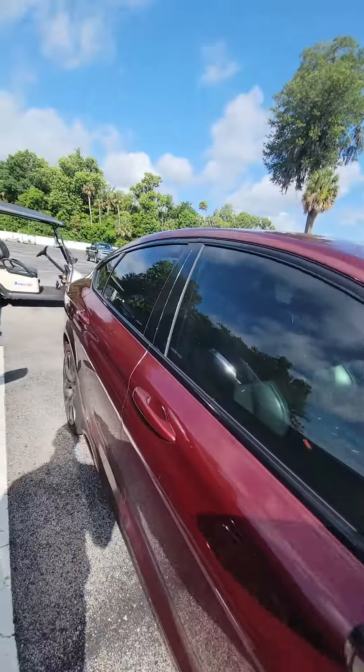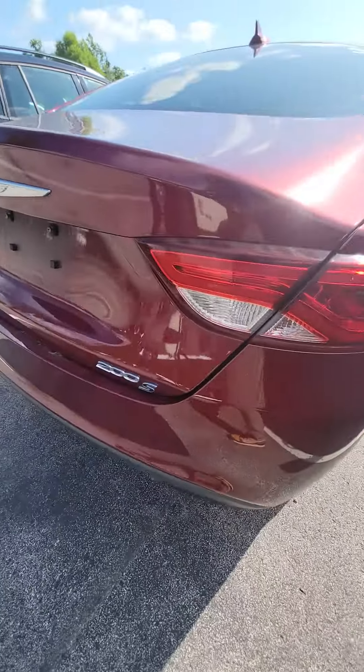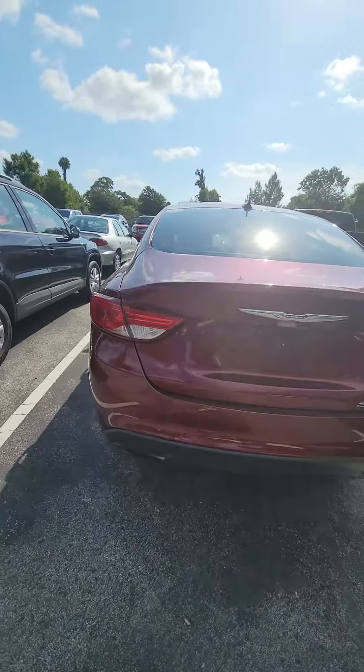Here's the vehicle — nice rims, backup camera, dual exhaust.